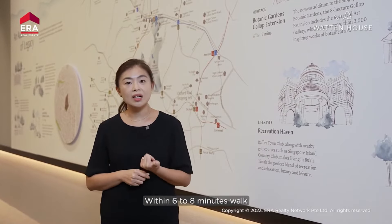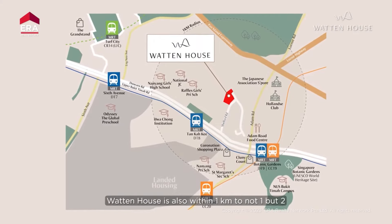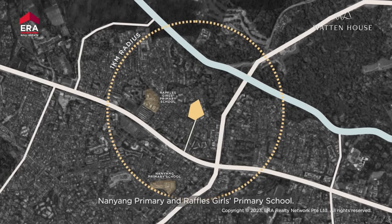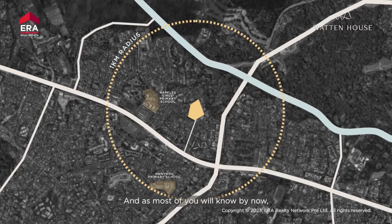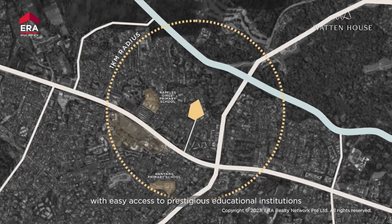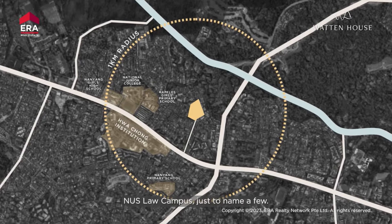Within six to eight minutes' walk, you will reach Tan Kaki MRT, connecting you to the extensive MRT network. Wharton House is also within one kilometer of not one but two highly sought-after primary schools — Nanyang Primary and Raffles Girls Primary School. Wharton House is located within the Bukit Timah Education Belt, with easy access to prestigious educational institutions like Hwa Chong Institution, National Junior College, and NUS Law Campus, just to name a few.